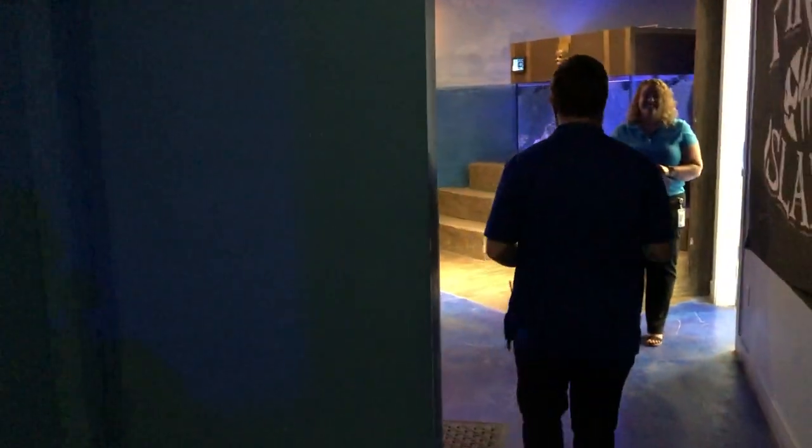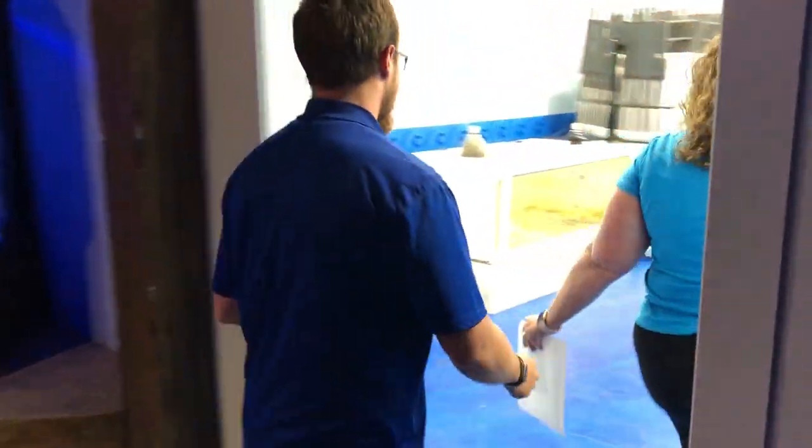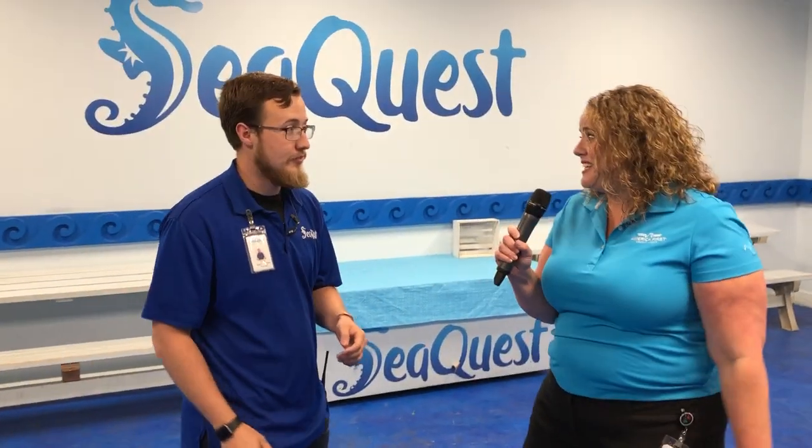As we head this way we'll be going to Pirate Ship Cove and the birthday party room. Welcome — my name is Rachel and we're going to talk about birthday parties. This is the party room at SeaQuest and it's a very popular place — they do a ton of birthday parties here. So what do people get with a birthday party package?